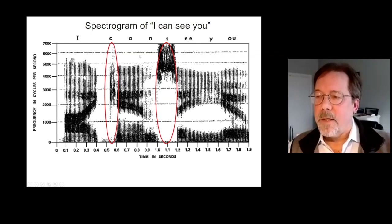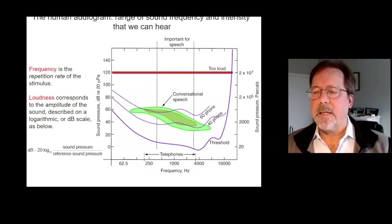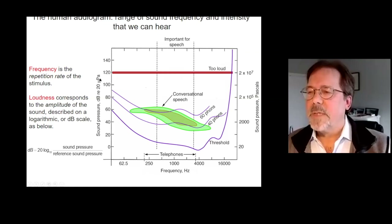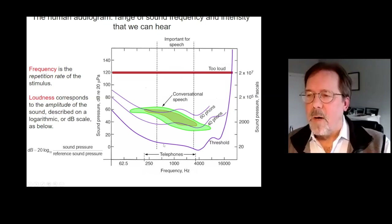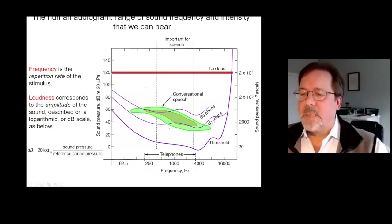Let's see how that relates to the human audiogram — what sounds can we hear? This is a human audiogram showing the sounds we can hear as a function of frequency. The threshold for human hearing in a young, normal-hearing human is this bottom purple line. These are the intensities we can hear on a logarithmic scale, so we're looking at powers of ten — sounds in the environment range over about a million fold. Conversational speech resides in this band ranging from about 100 hertz up to about five kilohertz.